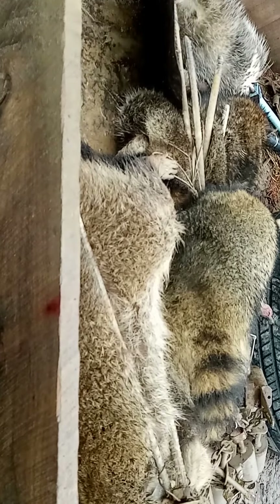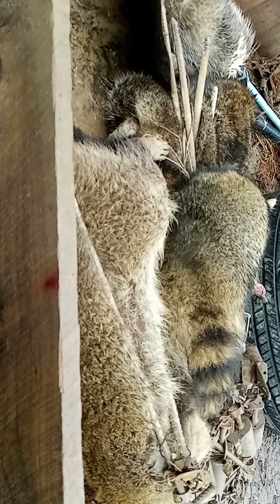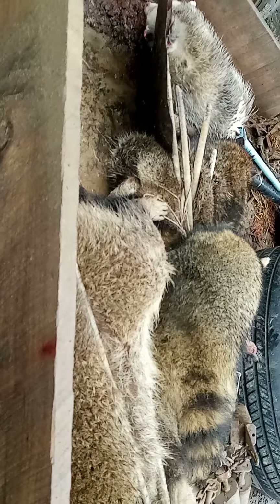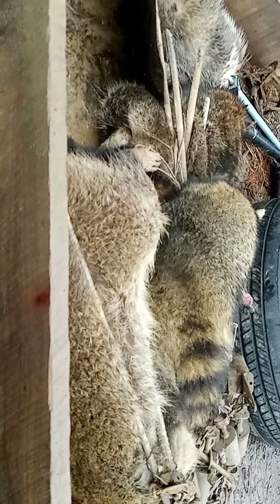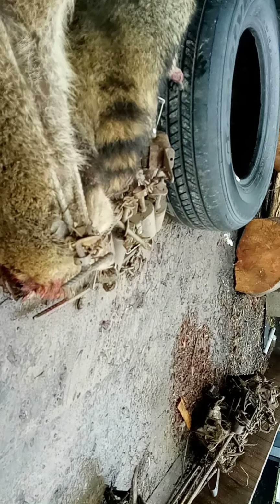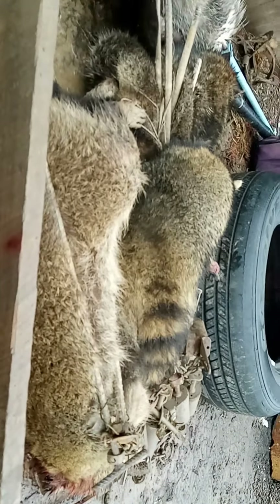Ended up getting one more raccoon and another possum at that location — I had my phone in the truck so I didn't record them. Final count for the day: three raccoons and two possums. Missed a fox. Got all my sets pulled — on to the next location.